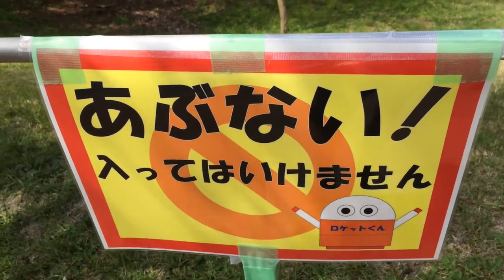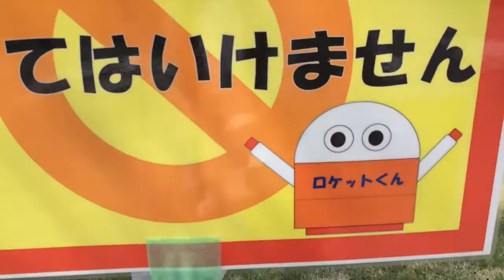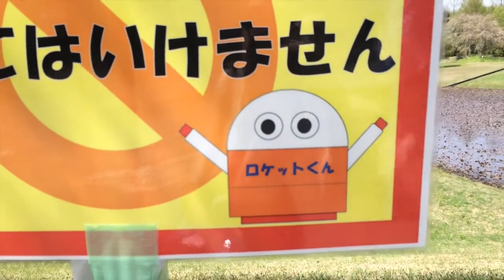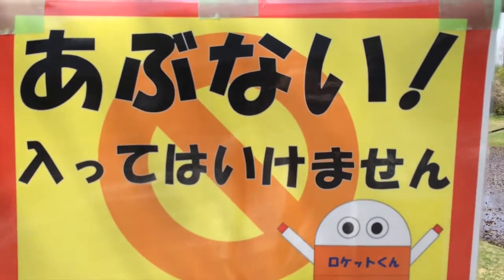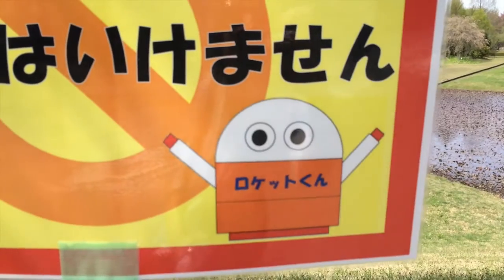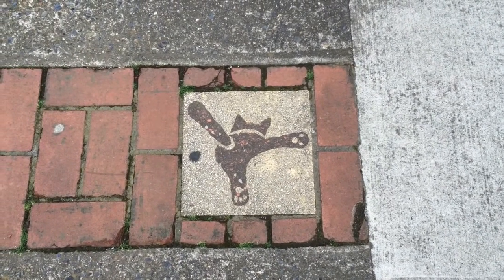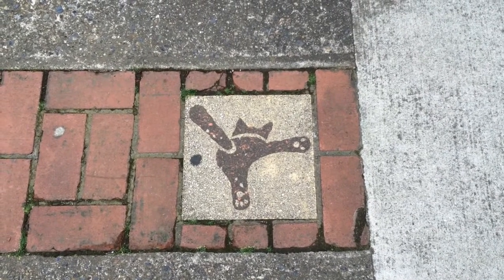Cool. This is what their little danger signs look like. And I guess this is Roketokun — it's a little mascot. Danger. Do not enter. It says Roketokun. What is this? Is this a cat's ass? I think it is. I think this cat's giving us the air.